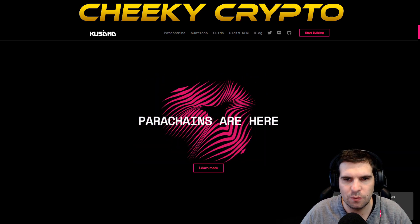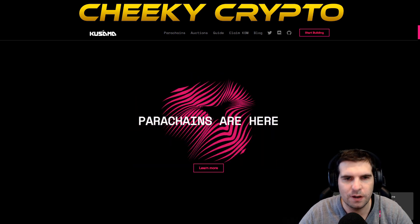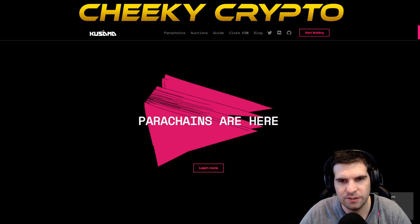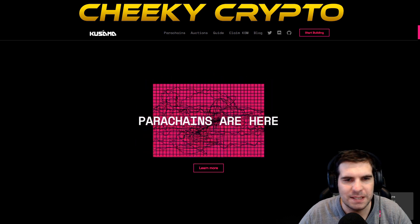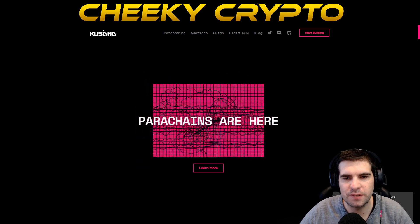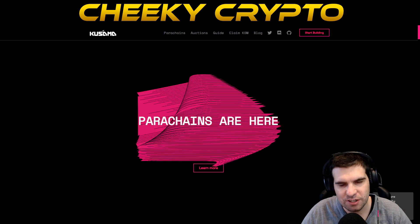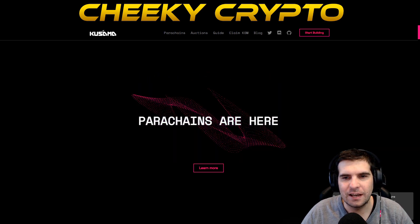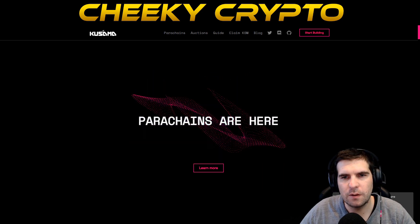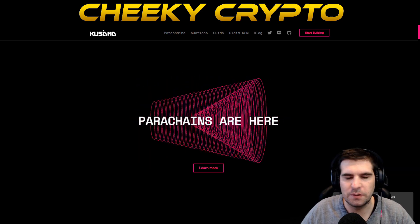The August launch involved removing the sudo protocol, which gave full control over to DOT holders. DOT tokens were made tradable, and the first proposal was passed to divide the valuation of DOT by 100. Since that time, Polkadot is technically a decentralized autonomous organization — a DAO — a protocol entirely governed by the community, which will fundamentally determine its future development milestones.